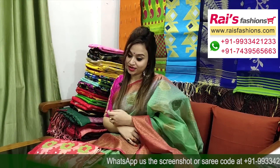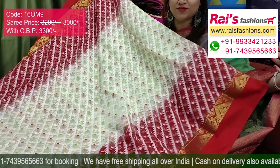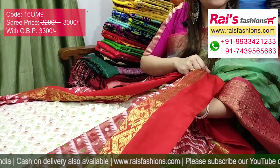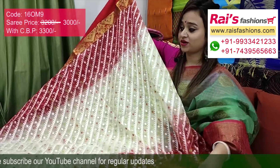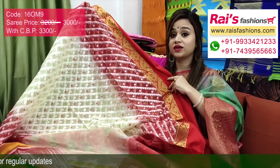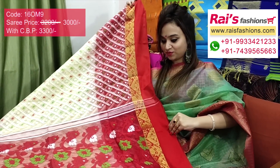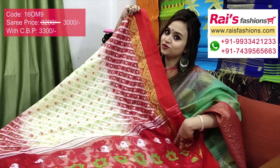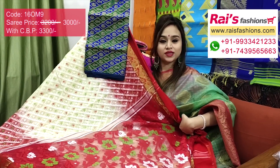Very beautiful Bengal traditional Dhakai jamdani, best for your festive wear, very nice and smart trendy looks. Off-white base with red contrast border, very elegant looks. Beautiful golden zari taat weaving design border, very smart elegant, very traditional. The pallu is contrast color with beautiful Dhakai jamdani work. I will suggest brocade work heavy brocade work contrast blouse piece with this sari for your exclusive elegant traditional looks.